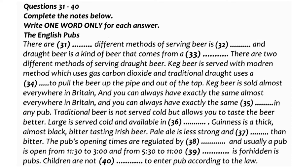Mild cannot be found everywhere. Bottled beers are sometimes served cold, and there are several kinds available. For example, light ale is like pale ale. Brown ale is a brown, often rather sweet beer. Stout is a very dark beer.